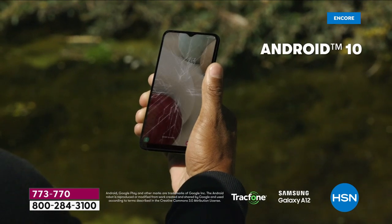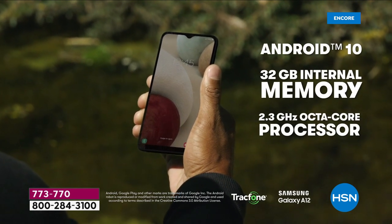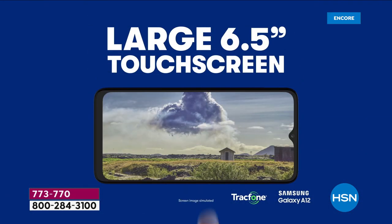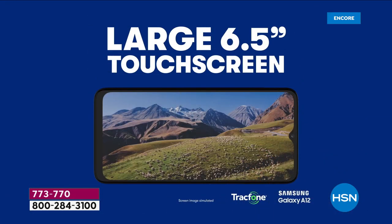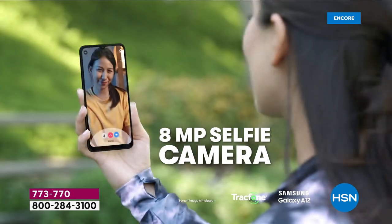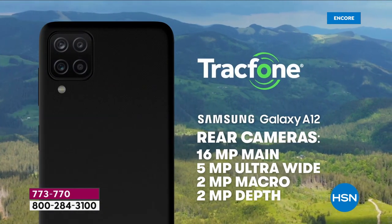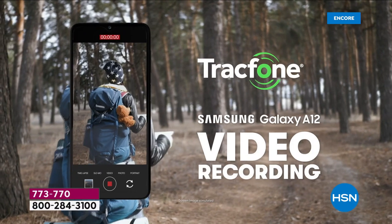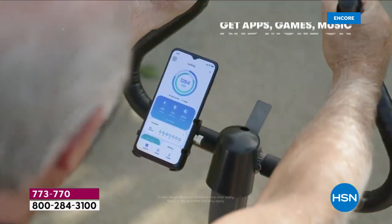Maybe you love your cell phone but hate the phone bills. This is the perfect way to upgrade that Samsung Galaxy experience and never deal with another phone bill ever again. You're getting one of the latest Android operating systems — Android 10. You have five cameras on this phone: an eight megapixel front-facing camera and then the quad cameras at the back.